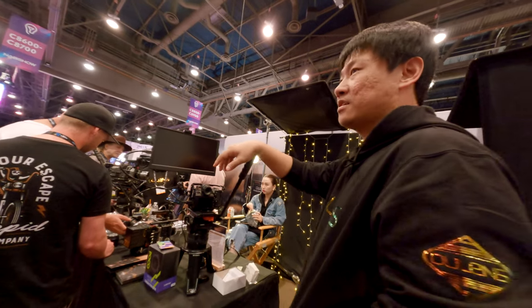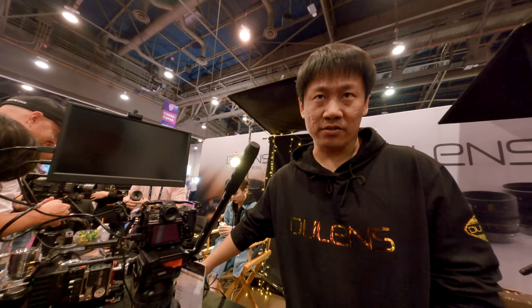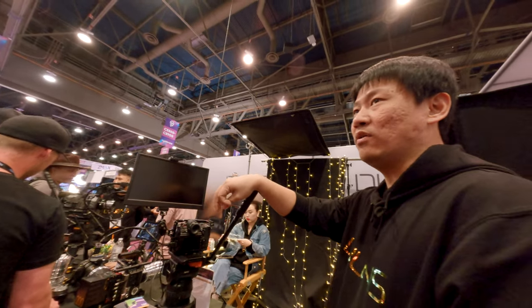Dual lens also shared some information about their mini prime lens lineup. They are working on a wider angle, maybe 21 millimeter, and they hope to make that 21mm the same weight and size as the current minis. They are also working on the telephoto end — maybe 105mm — and they also want to make it the same size and weight.